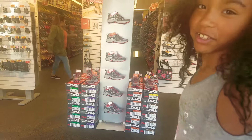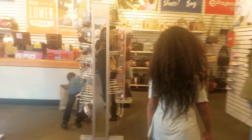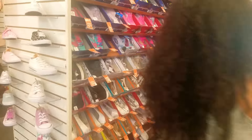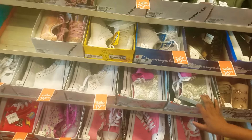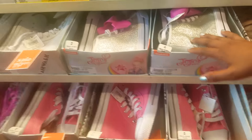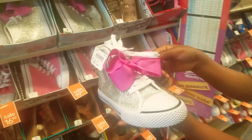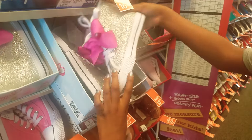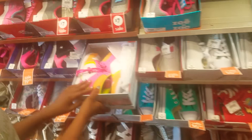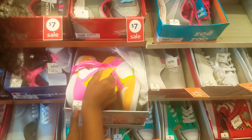I also heard they have a spring sale. So here's one pair of JoJo shoes but this isn't my size. It has like a JoJo ball on it. These are the ones that I saw my friend with, and then I also saw these ones.